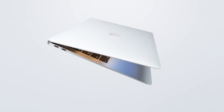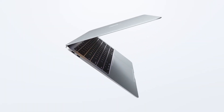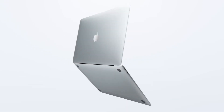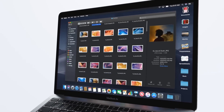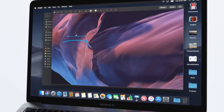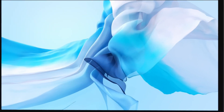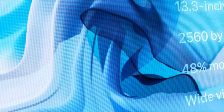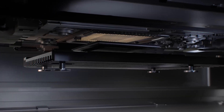The 2018 MacBook Air marked a significant update to Apple's iconic ultrabook line, blending portability with modern features. Seven years ago, this laptop was the flex — retina display, Touch ID, and a design so thin it made Windows laptops blush. This machine was everywhere; your favorite creators used it, your college roommate swore by it. But today, it's like re-watching The Office: comforting, but kinda slow.